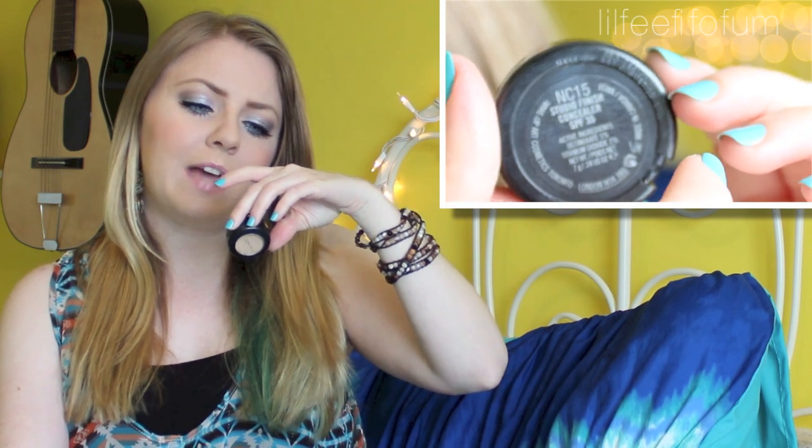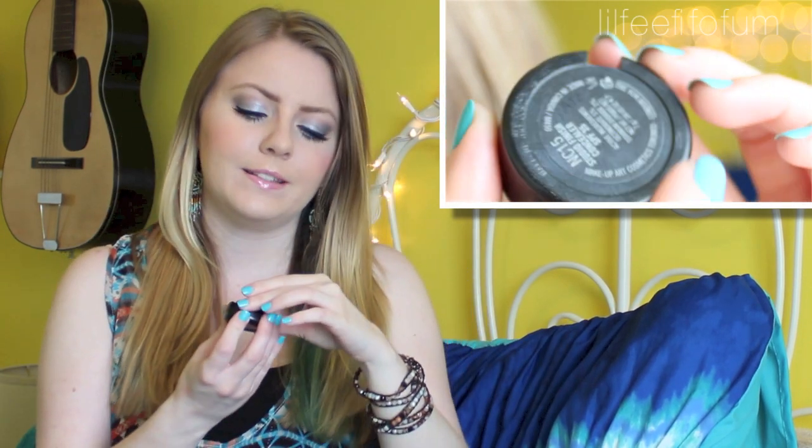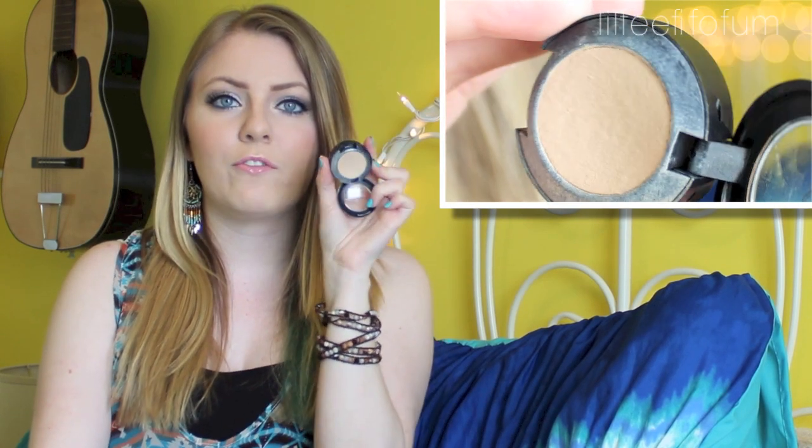Another MAC item is this MAC Studio Finish Concealer SPF 35, and my color is NC15. I use this every single day to cover up my acne blemishes. It's a little heavy for underneath my eyes, but if I use it with my Beauty Blender sponge that is damp, it can definitely work and sheer it out a little bit. Some people actually use this as a foundation all over their face, so instead of buying a foundation, you can just use a concealer and then add a powder on top.